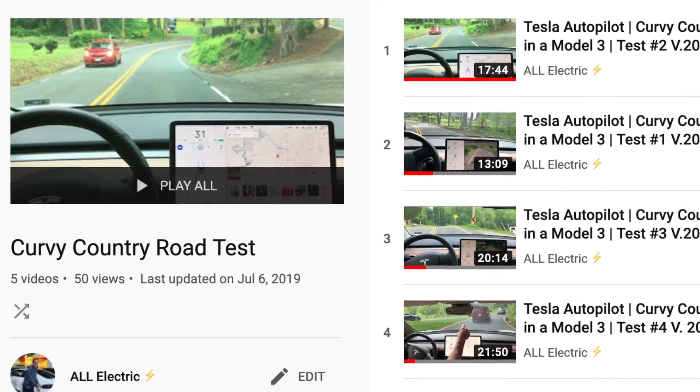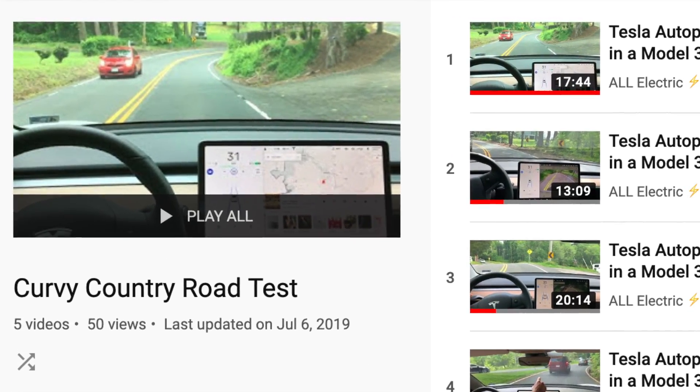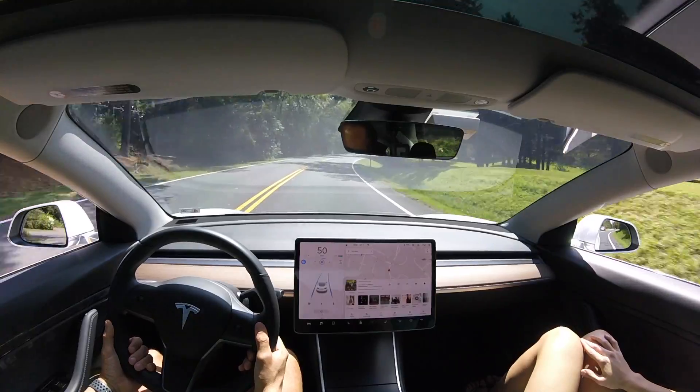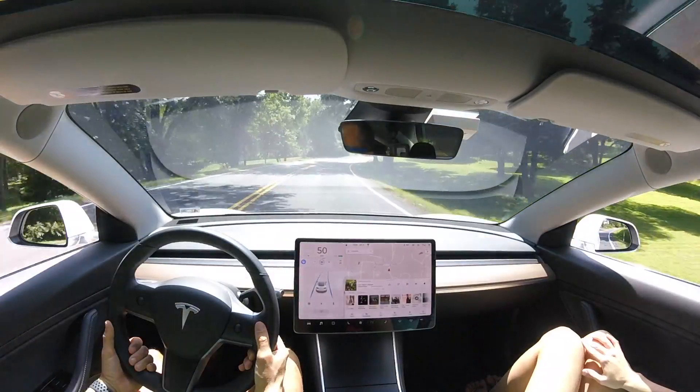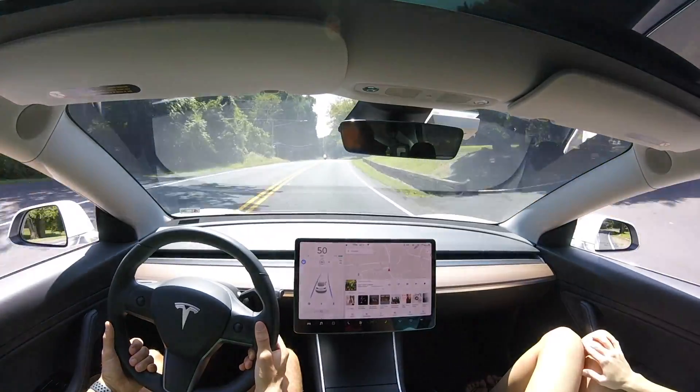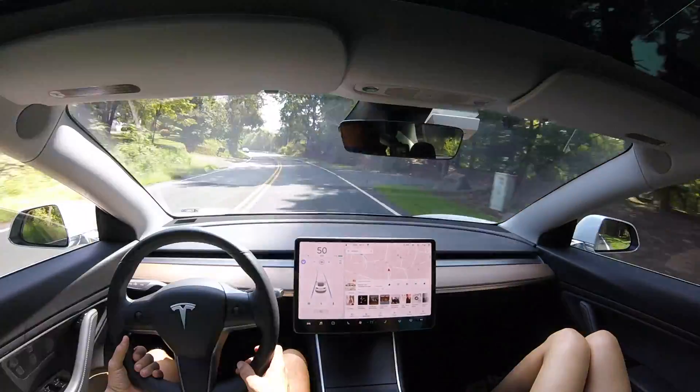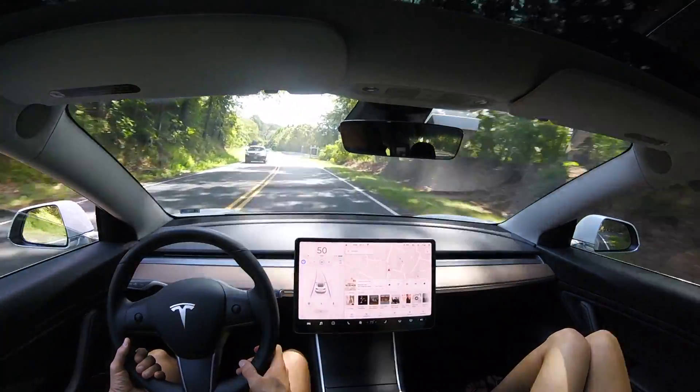If you haven't seen my other tests, I highly recommend you go over to my channel — I'll leave a link down in the description to the entire playlist. It's really impressive. We're going to actually jump back to test number one in this video, so stay tuned for the harder curves that are coming up.